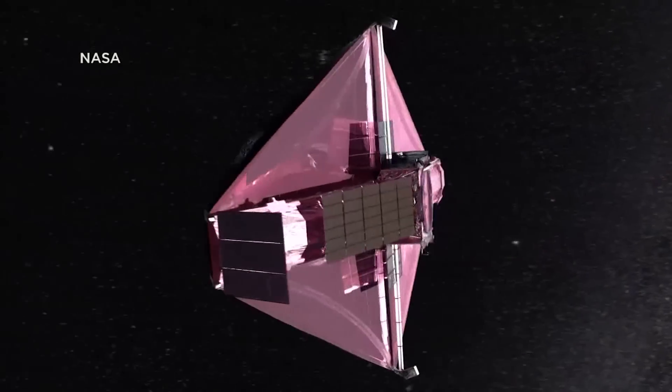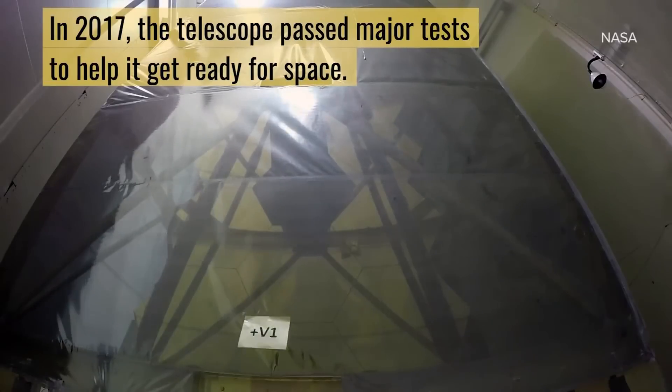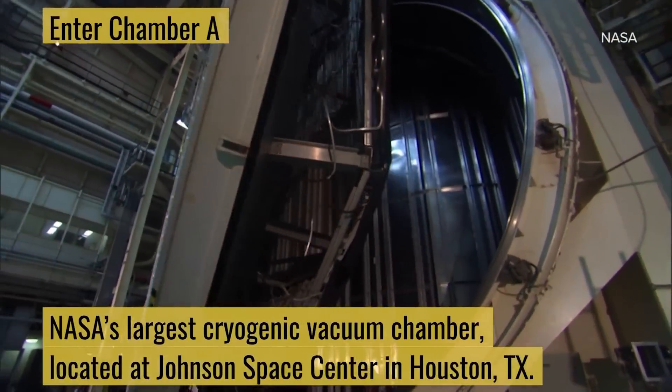Randy Kimball worked on telescope testing. We would spend months around the clock with the payload in giant vacuum chambers. That specific testing happened in Houston at the Johnson Space Center in 2017, and JWST was inside Chamber A for more than 100 days.